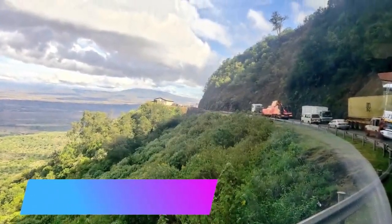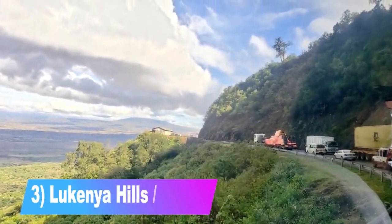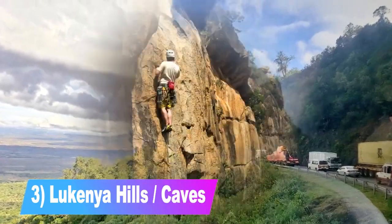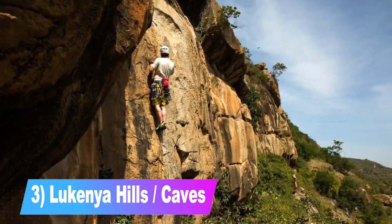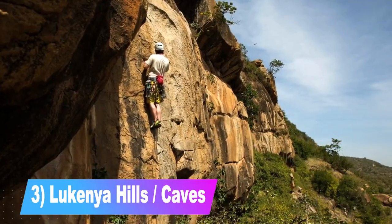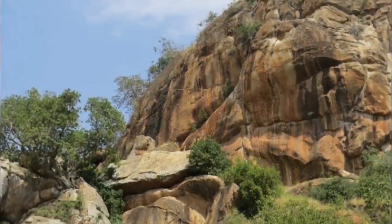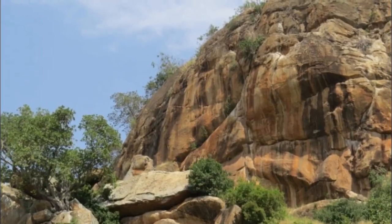Number 3: Lu Kenya Caves or Hills. The caves or hills were hideouts for Mau Mau freedom fighters during the pre-colonial era. It's only a five-minute drive from Mombasa Road to the caves. Lu Kenya is owned by the Mountain Club of Kenya. Entrance fee for members is free; non-members pay a daily membership of 400 Kenyan shillings, and non-citizens pay 800 Kenyan shillings.